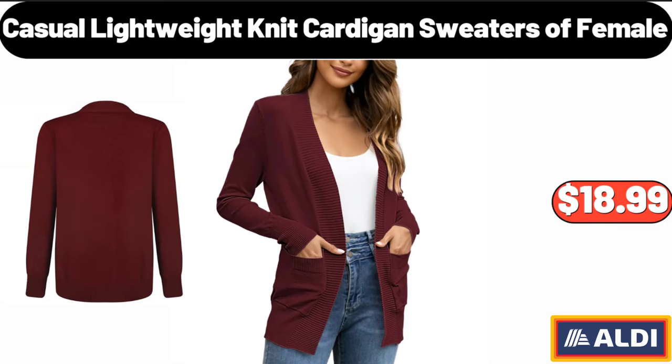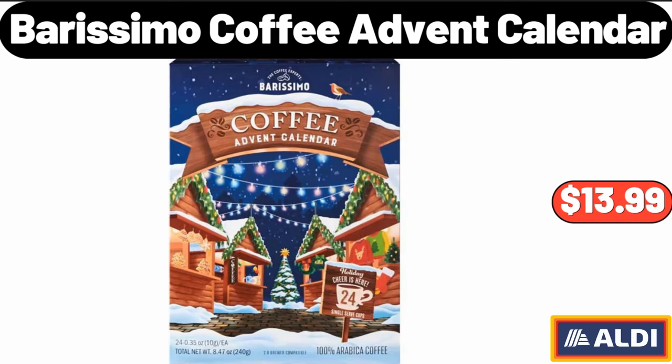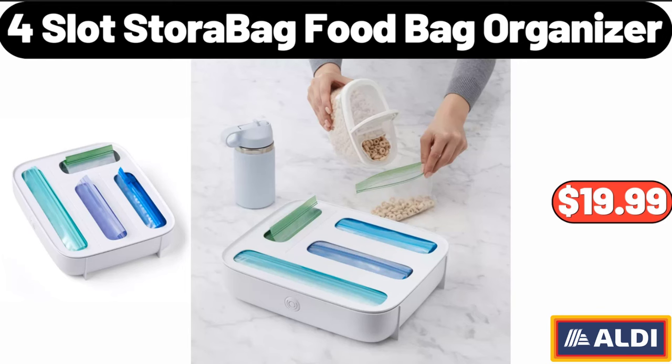Casual Lightweight Knit Cardigan Sweaters for Female, $18.99. Spice Bottle Organizer, $24.99. Burissimo Coffee Advent Calendar, $13.99. For Slot Store Bag Food Bag Organizer, $19.99.